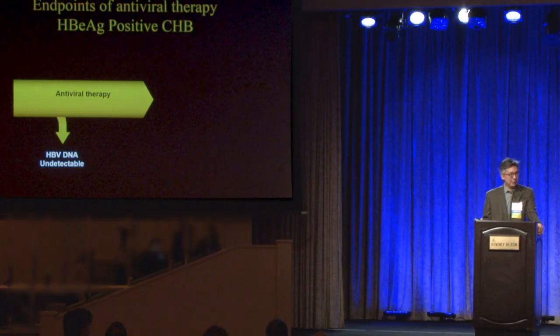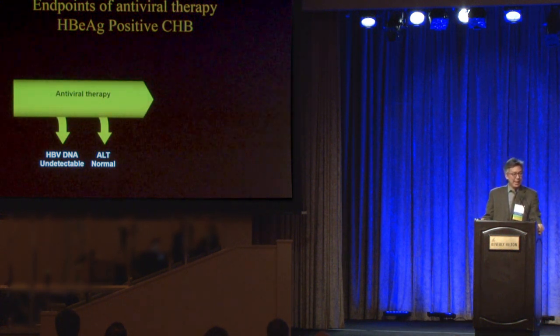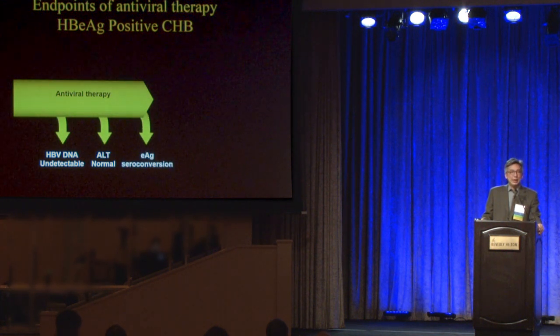Once you have a double green light patient and you've decided to start treatment, in the old paradigm, if your patient was an e-antigen-positive wild-type hepatitis B patient and you started antiviral therapy, the first thing that happens is the viral load goes to undetectable and eventually the ALT normalizes. You've taken a two-green-light patient and made them a two-red-light patient — inactive, with suppressed virus.